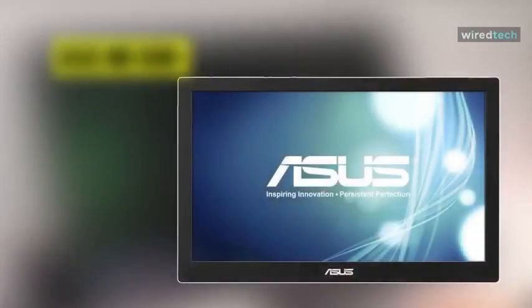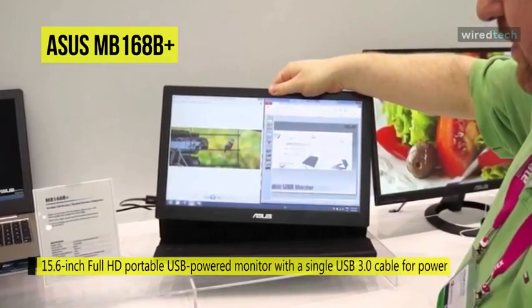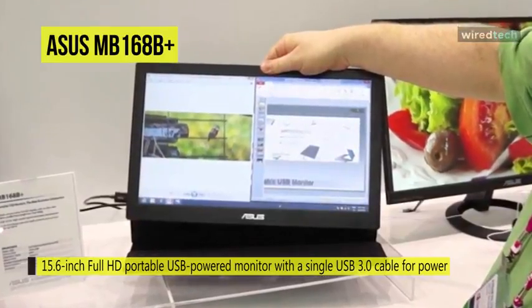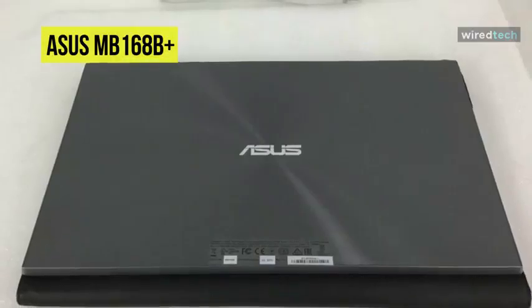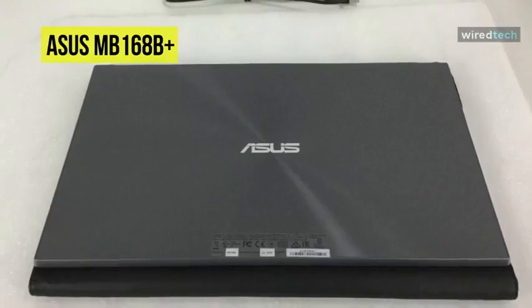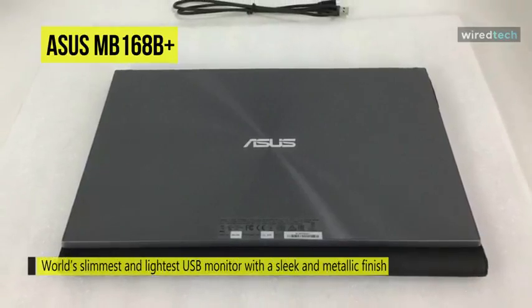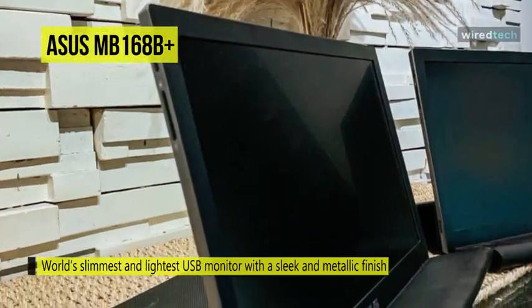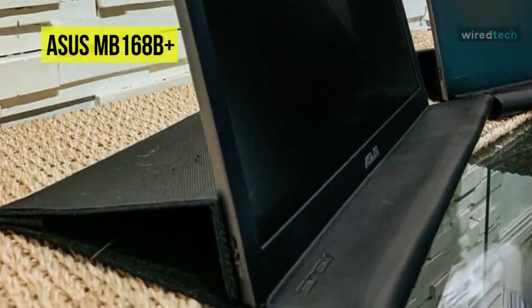The MB169B Portable LED Backlit IPS USB Powered Monitor from ASUS is a bus-powered portable monitor designed to be taken on the go. Connect it to your computer via the integrated USB 3.0 port and begin displaying your content on the HD screen that supports resolutions up to 1920x1080. This 15.6-inch monitor features a single USB 3.0 cable for power and data transmission, an auto-rotating display, the ASUS Smart Case with a two-way adjustable stand, and a protective sleeve. It also features ASUS EZ-Link technology that offloads graphics processing from the PC to dedicated hardware in the monitor.